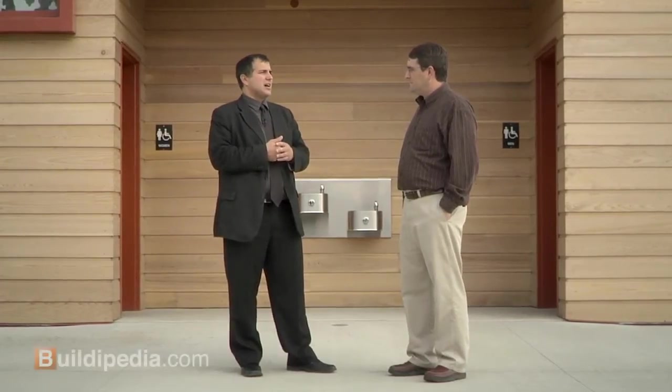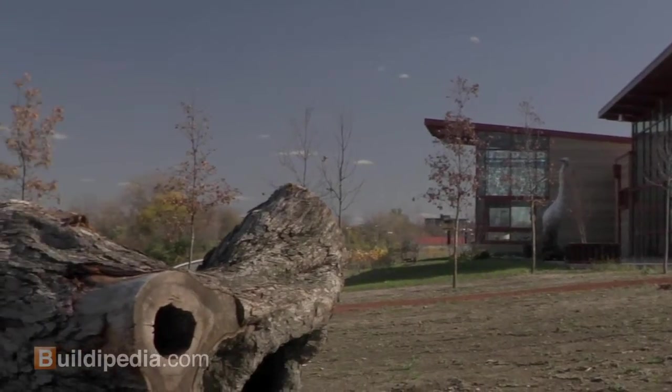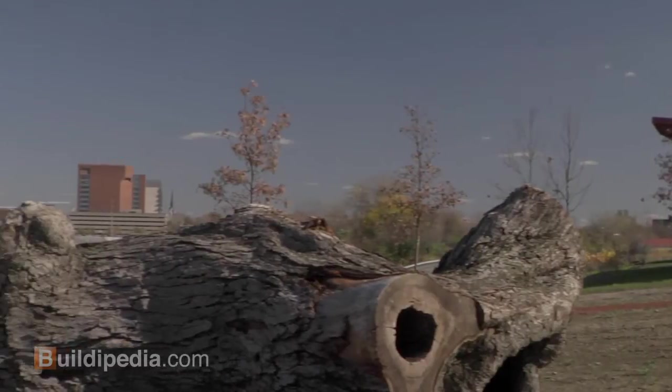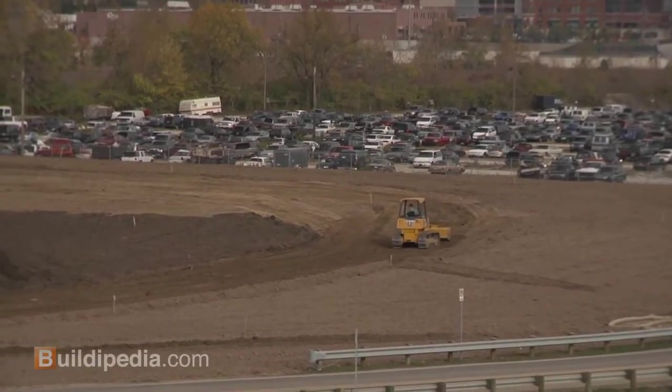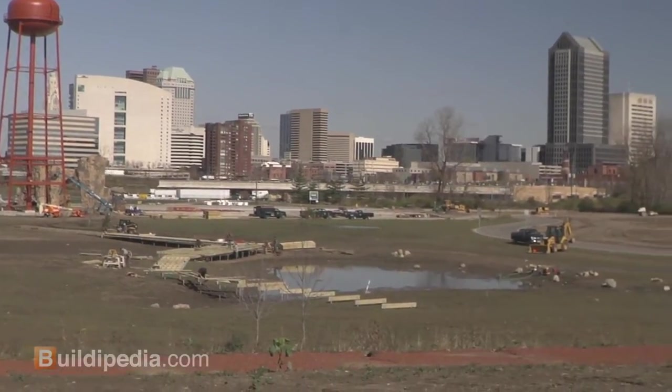The owner had a very definite goal for the project — being exemplary in terms of an education tool and being exemplary of change, because they had a theme they developed called 'exploring the nature of change.' That informed a lot of what we did in terms of the architecture. The site itself is a former brownfield and has gone through a stage of transformation.